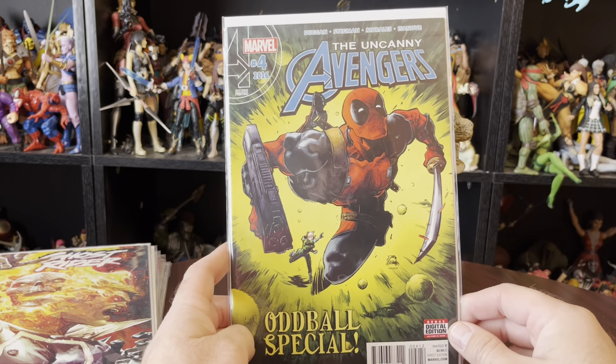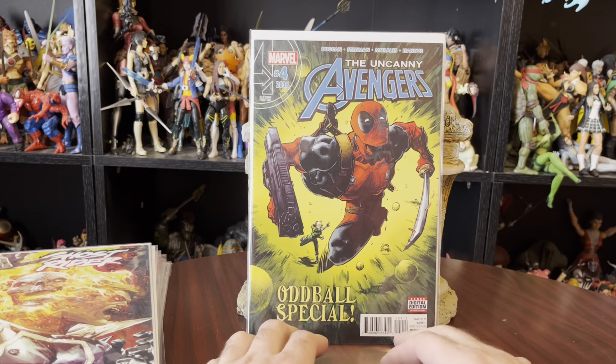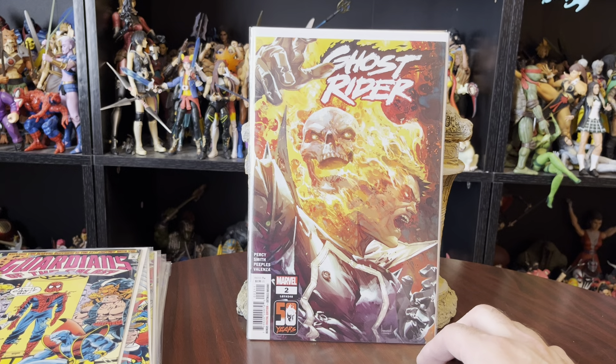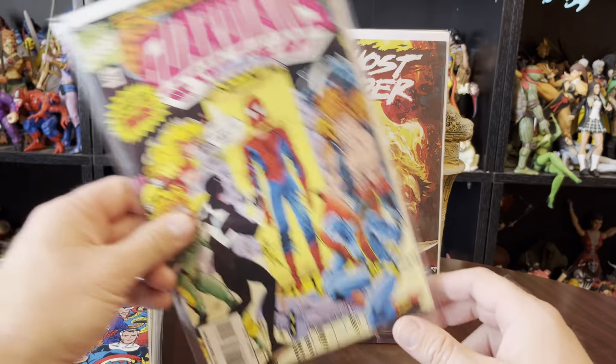Looks like the Uncanny Avengers issue number four with Deadpool. That's less exciting because I hate Deadpool. We got Marvel's Ghost Rider issue number two. It looks like a modern comic. $3.99 cover, so I'm not really excited about that.